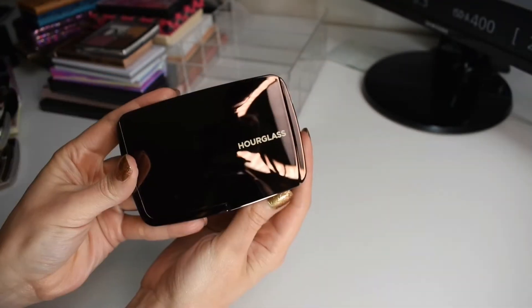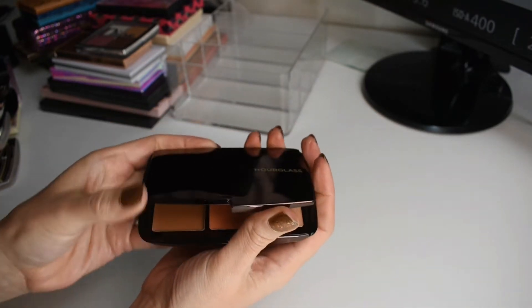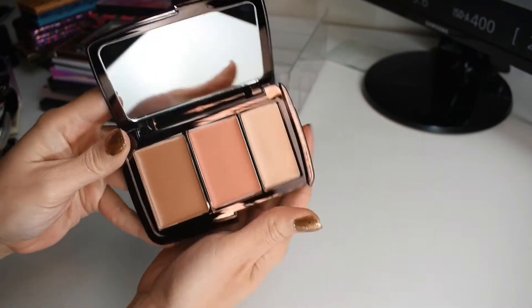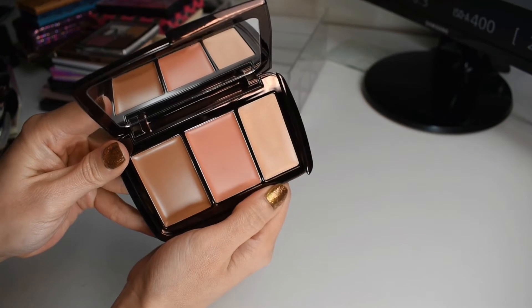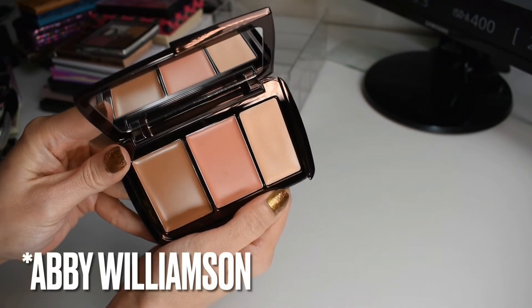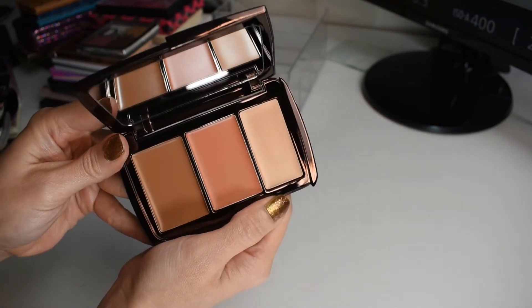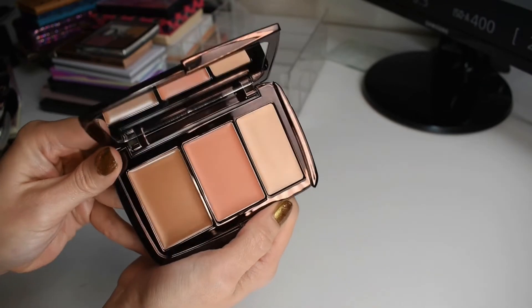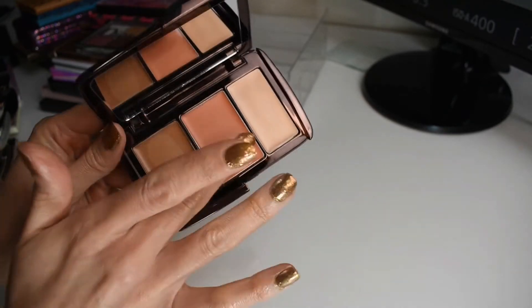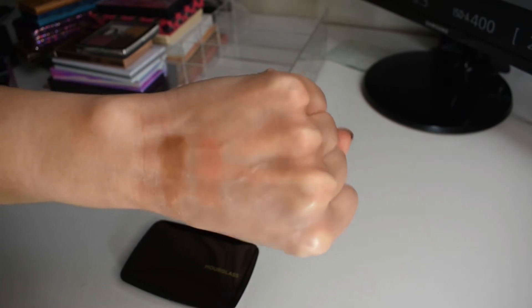And then the newest addition to my Hourglass face palette family, we have this re-released product from Hourglass. This is their cream palette. I'd heard wonderful things from Samantha Ravendahl as well as Abby Williams about this palette, and when they re-released this, I jumped on it. It is so beautiful. You can see I've not even swatched this yet. Let's go ahead and do that now. And those are our products. I'm so excited to use this. Y'all know I've been loving me some creams.